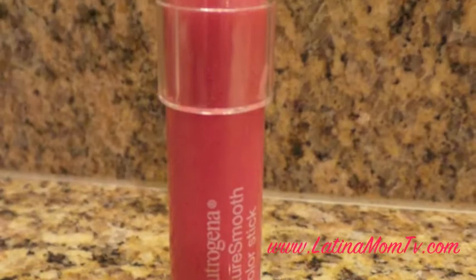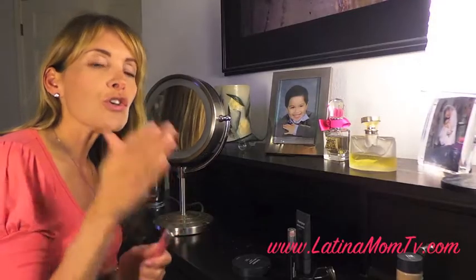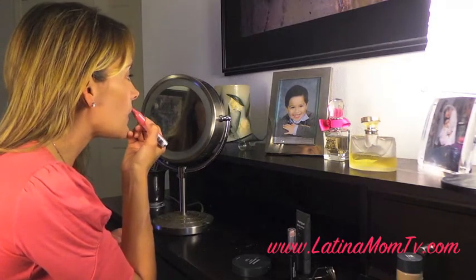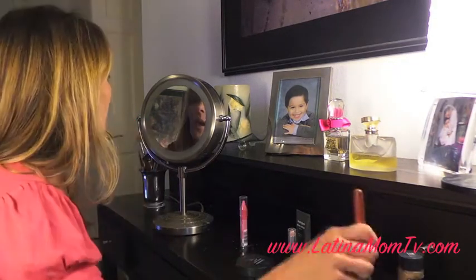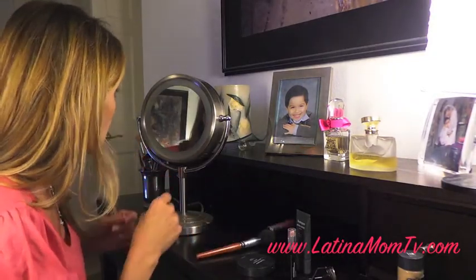I love this one. Neutrogena Moisture Smooth Color Stick — the color will last you for about two to three hours. It is creamy and so easy to apply. No need for a lip liner. And now I'll just apply a little bit of blush. I like the rose color for spring. And we're ready!